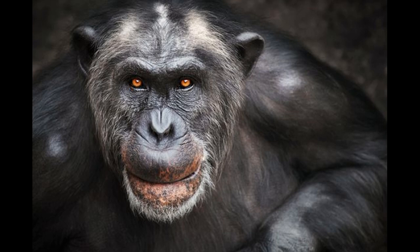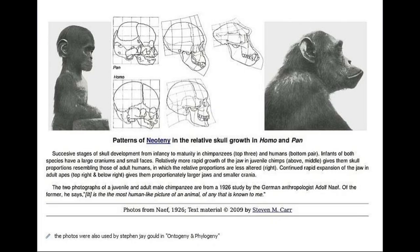A few morphological characters stand out in our chimp cousins. For one thing, chimps have much thicker hair than we do. They also have much more prognathic faces, but interestingly, we — even as adults — look very much like baby chimps, especially regarding the relative shape and proportions of the skull. In reference to one famous picture of a juvenile chimp, German anthropologist Adolf Nief remarked in 1929: "It is the most human-like picture of an animal of any that is known to me."